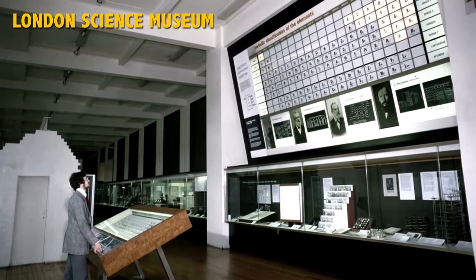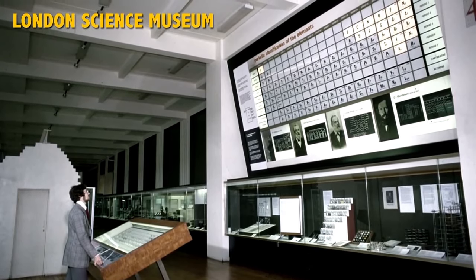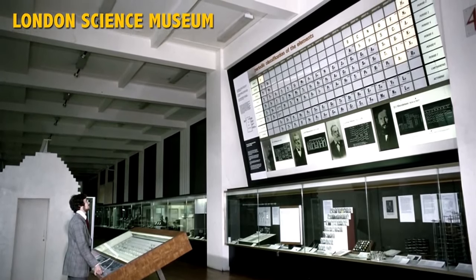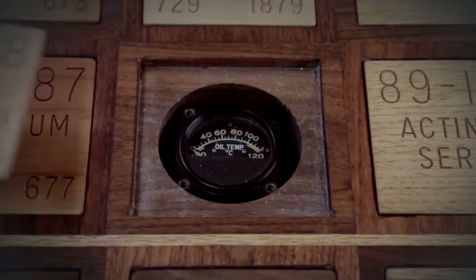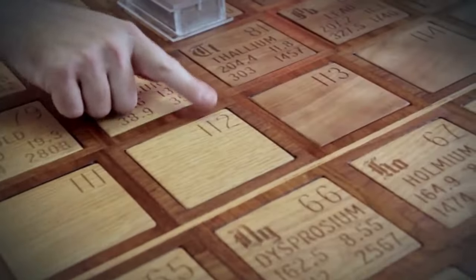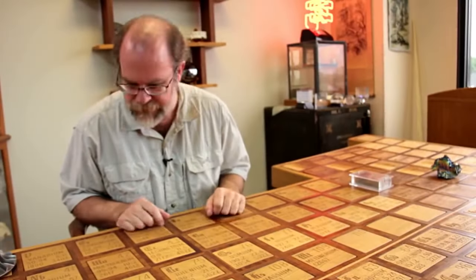Around 2002, I read this book, Uncle Tungsten, by Oliver Sacks, which is a wonderful book. He has a paragraph where he describes a periodic table in the Kensington Science Museum and describes it as having samples on it. It turns out I was just misunderstanding his description — it's actually a wall display, same as everybody else's periodic table. But this kind of put the idea in my head that there ought to be a periodic table table, and as far as I could tell, no one had ever done it before. That's what caused me to build it.